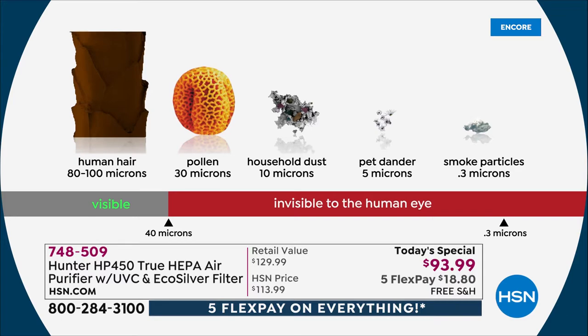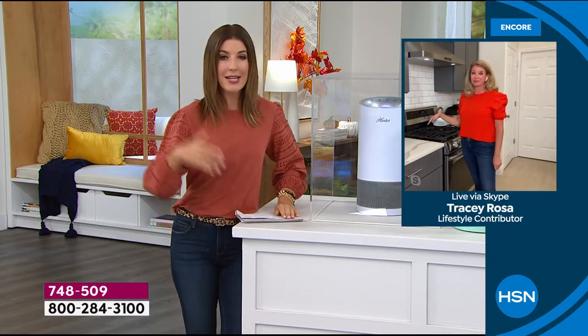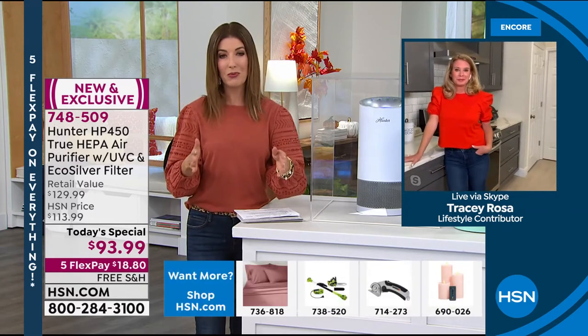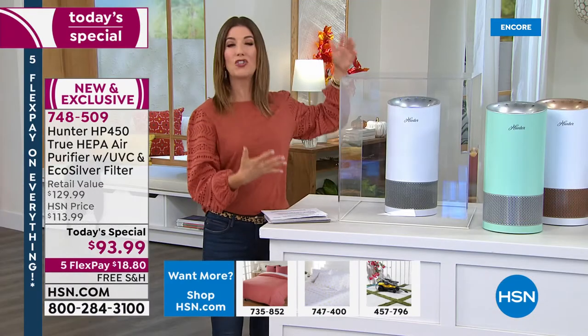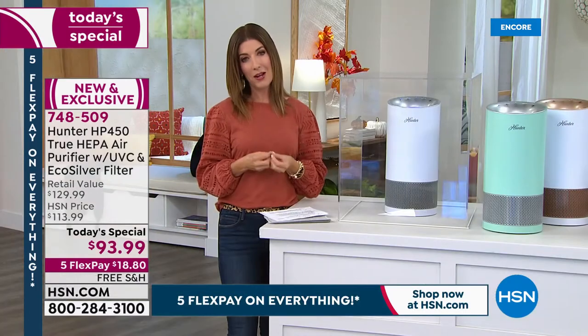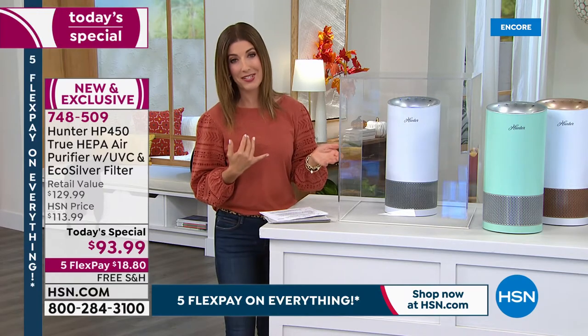Formaldehyde is in tobacco smoke, in our furniture, flooring, curtains, and fabrics. If you have a newer home built after 1990, there's a good chance formaldehyde is already in the air. With the UVC light, you've got that final layer of defense — a four-prong attack we've never offered before in the history of Hunter air purifiers here at HSN. This is the state-of-the-art, revolutionary next generation. You saw how quickly that worked — the air purifier is doing the work so your lungs don't have to.